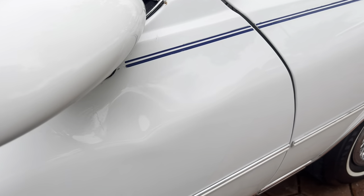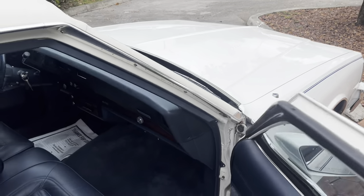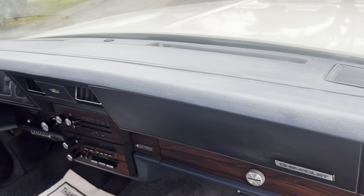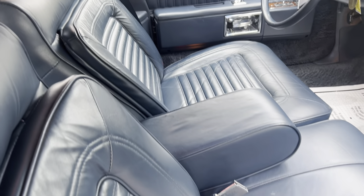It's got a little dent right there — you can see it. It's about the only thing I see on the car. No cracks on the dash. Just an impeccable, super clean interior. Just amazing. Look at that.